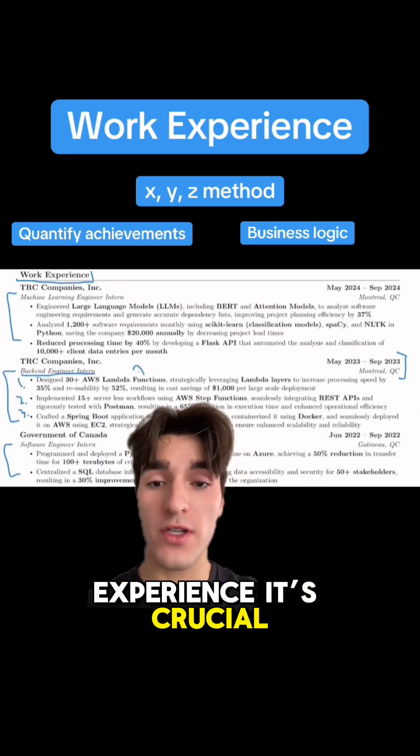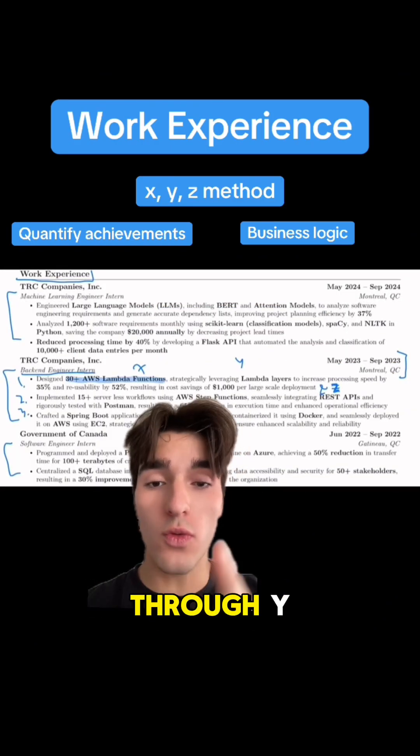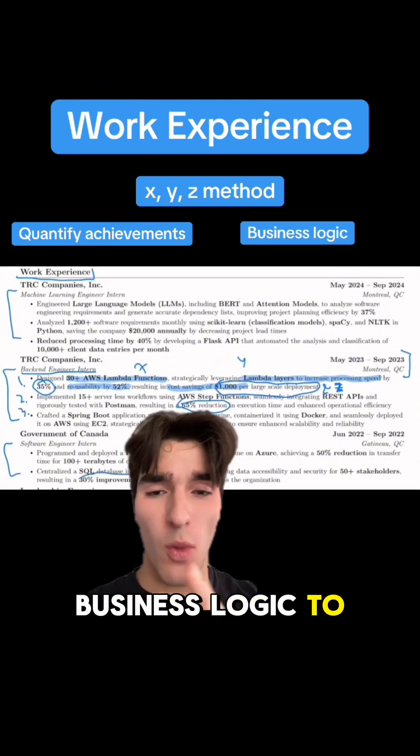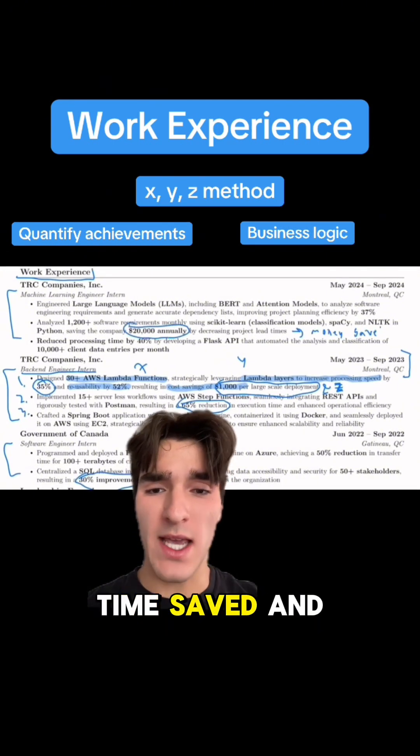In your work experience, it's crucial that you're using the 'accomplished X through Y using Z' method. In each bullet point, try to use business logic to quantify your achievements with stuff like time saved and money saved.